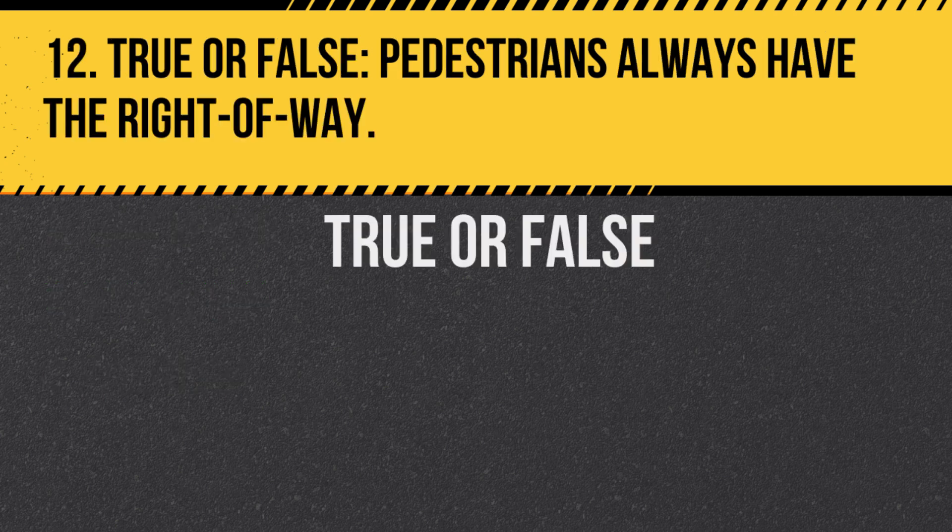Question 12. True or false: Pedestrians always have the right-of-way. Answer: True. In New York, drivers are expected to yield to pedestrians.